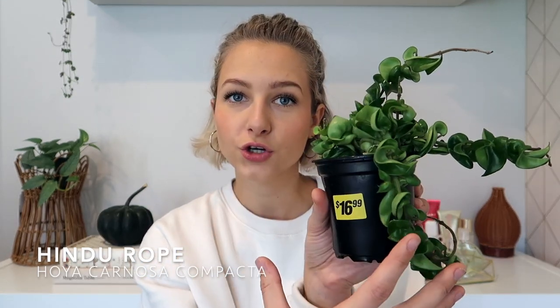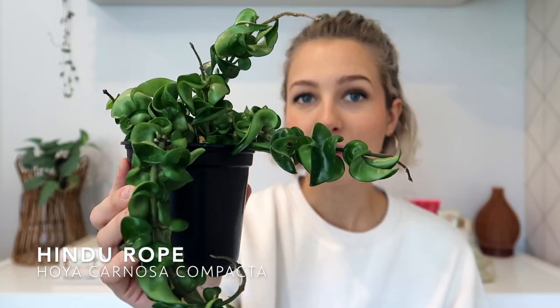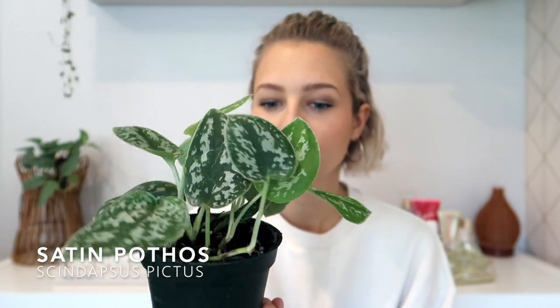I got this Hindu rope plant and I've wanted this for a while, but I've never found a good deal — they were always so expensive for just a small piece. At $17 for this I thought it wasn't bad because it has long trailing ropes and it's in really good condition. I'm a little worried because hoyas tend to get pests a bit easier than other plants, but I'm going to do a lot of preventative care. I just need to find a cute little pot for it.